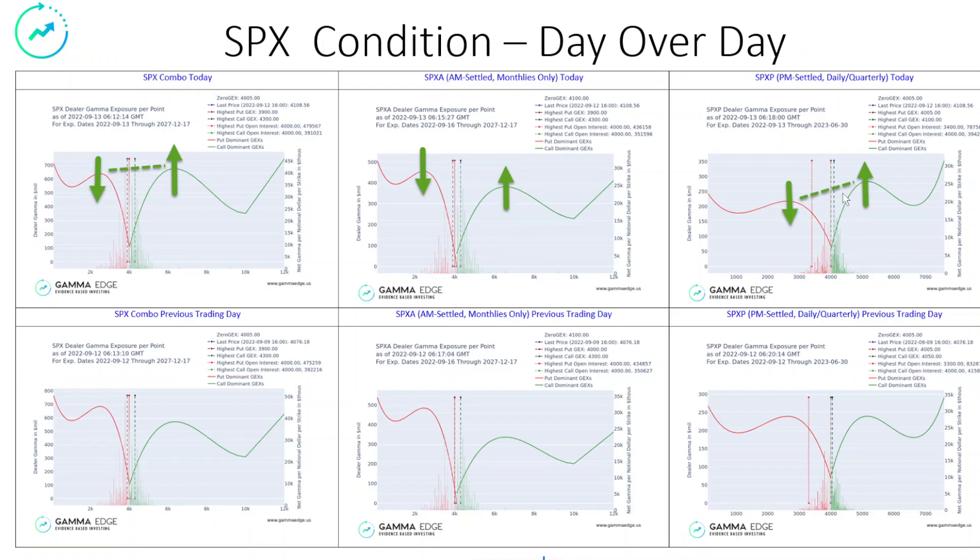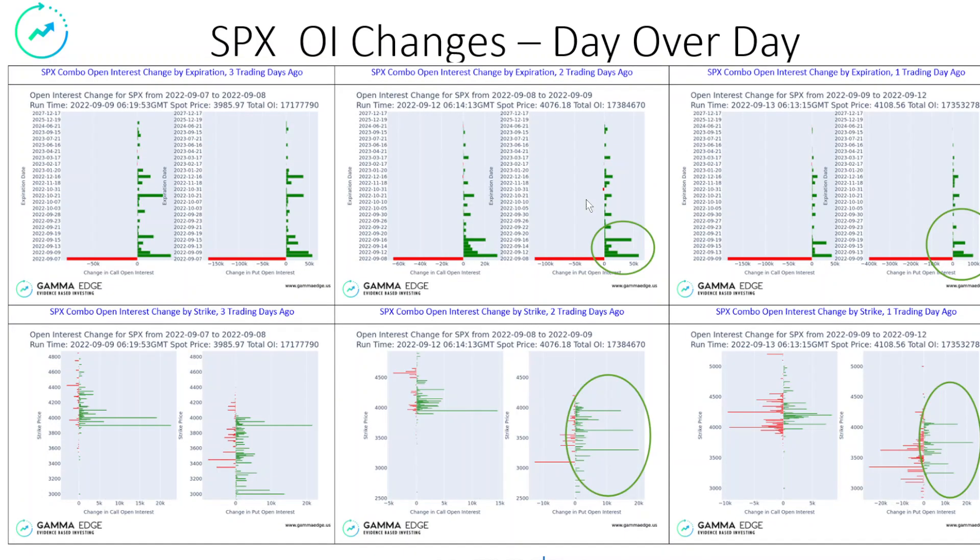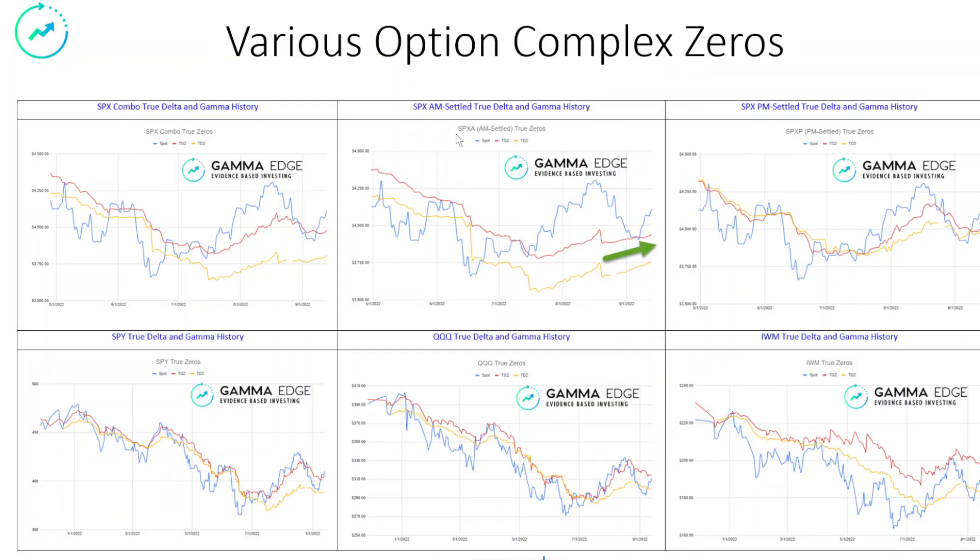The SPXP, which is the PM settled, we are seeing that move up quite a bit above parity — usually around a 1.3 ratio, you're going to see the potential for some weakness in the markets, especially as we started down around the 0.6 to 0.5 area. The OI changes show puts going in. The option complex zeros, the SPXA — which is the AM settled, these are the monthly — we consider this institutional money, and it's still showing a positive uptrend that has bucked the downward trend.